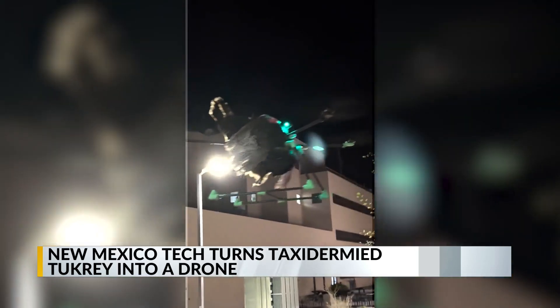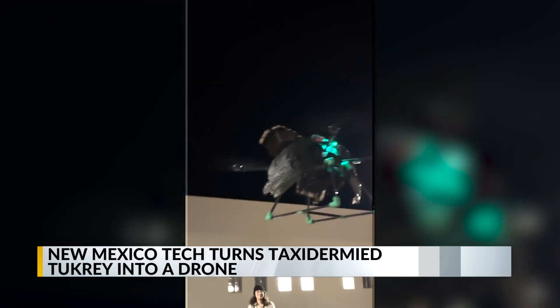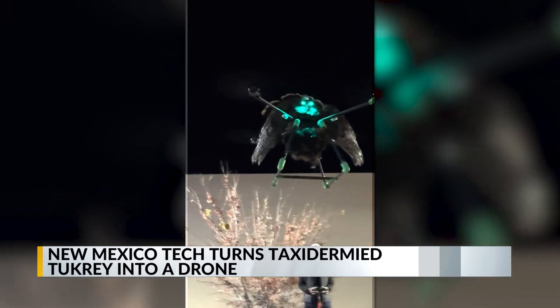The bird took its first flight yesterday and it weighed around 11 pounds. I'm sorry, what? Very complicated. This is just complicated.